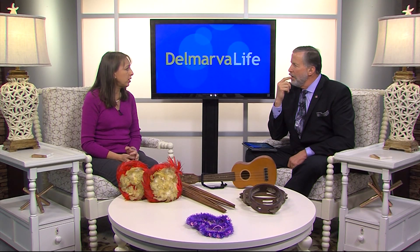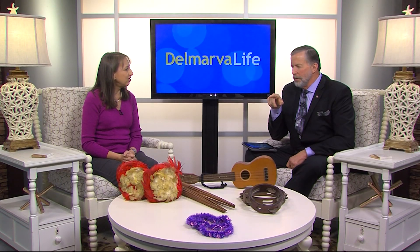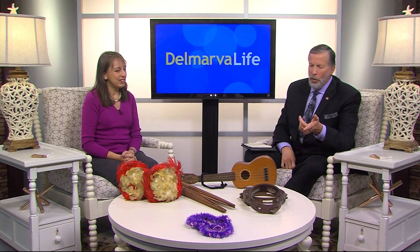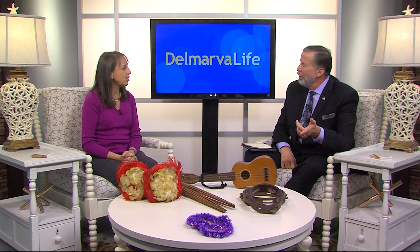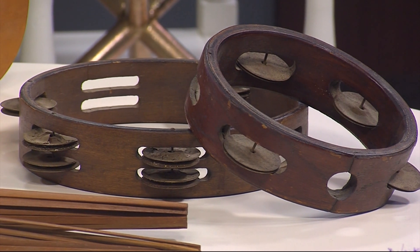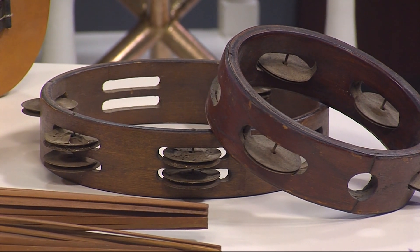How did you wind up with these instruments? I held a luau for my Girl Scout troop about eight or nine years ago and my mom sent them to me. I asked if she had anything the girls would find cool and she sent me this whole big box. I pulled out the uli ulis, the puilis, and the ukulele — I didn't even realize the tambourines were in there. She had everything layered with bubble wrap and we found them after the fact.